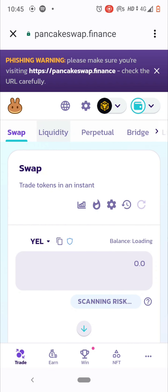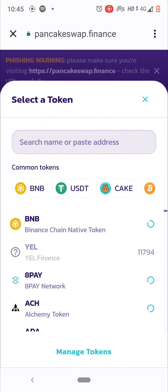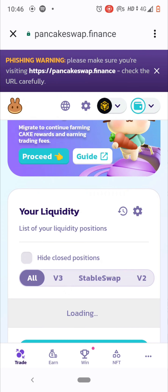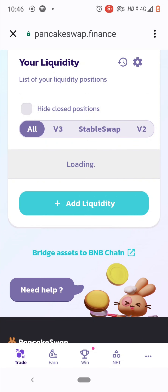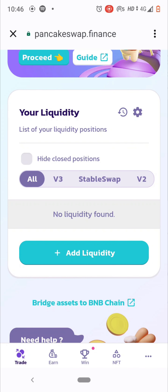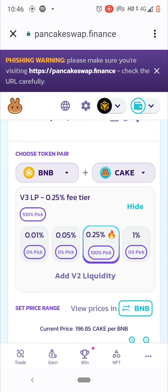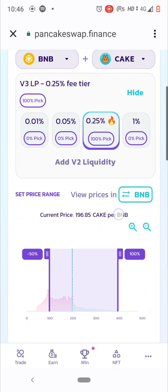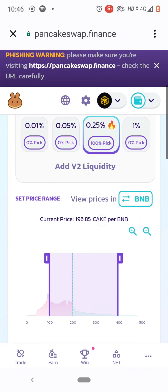If you want to earn by providing liquidity for specific cryptos, you can do it — for example, for BNB and CAKE tokens. Click on Liquidity in PancakeSwap. You can choose the version — Version 2 or Version 3 — and select a fee tier such as 0.25%, and you will keep earning from that liquidity. This depends on your risk tolerance.